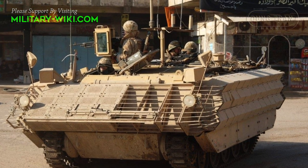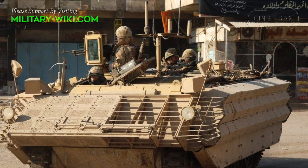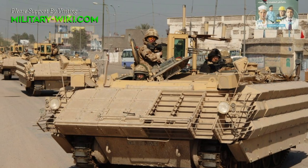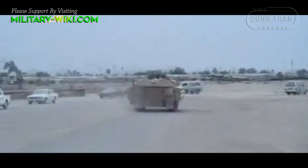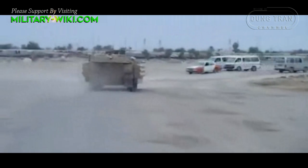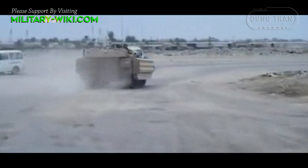The modifications, as well as bringing the vehicle's level of protection up to that of the Warrior, give it better cross-country performance and a new top speed of 72 km per hour. This compact vehicle is not amphibious. However, it seems that it might be fitted with a flotation kit as its predecessor.